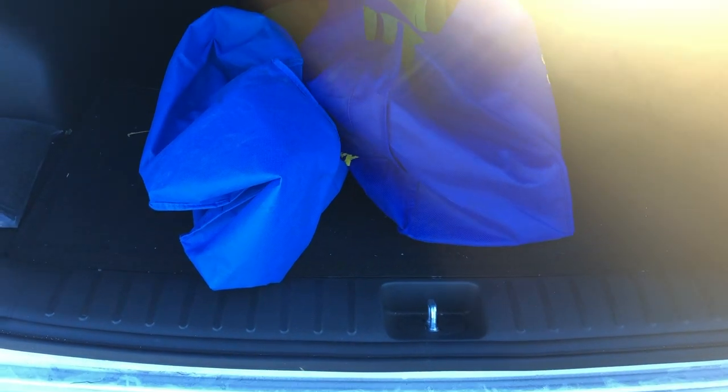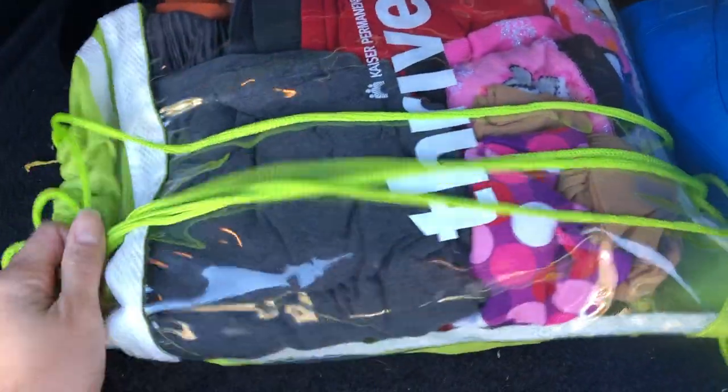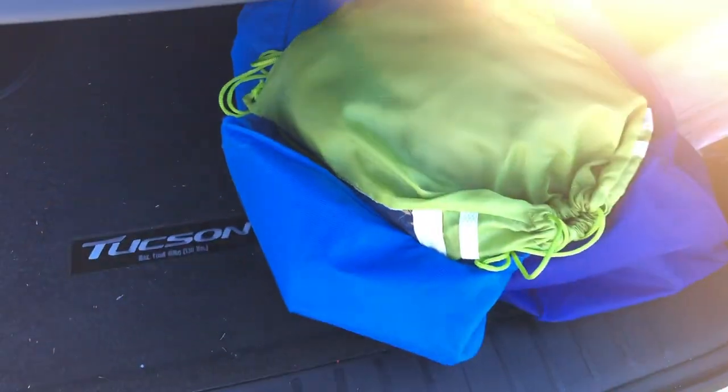First I have to get all my junk out of my car though. I keep a lot of reusable tote bags there, and also an emergency bag filled with clothes, because you never know when you're gonna need a dress or extra pajamas to go somewhere.